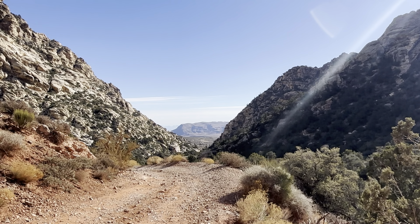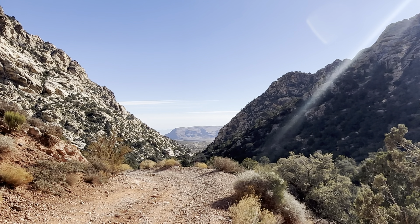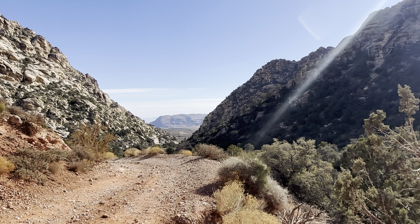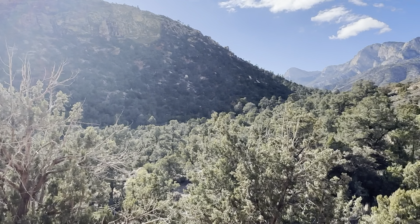The contrast couldn't be more different. Through the pass there is Red Rock Canyon, and they allow in I think two to three hundred visitors per hour into the park through there around the scenic drive. But through the pass into the wilderness here, we have the place to ourselves.